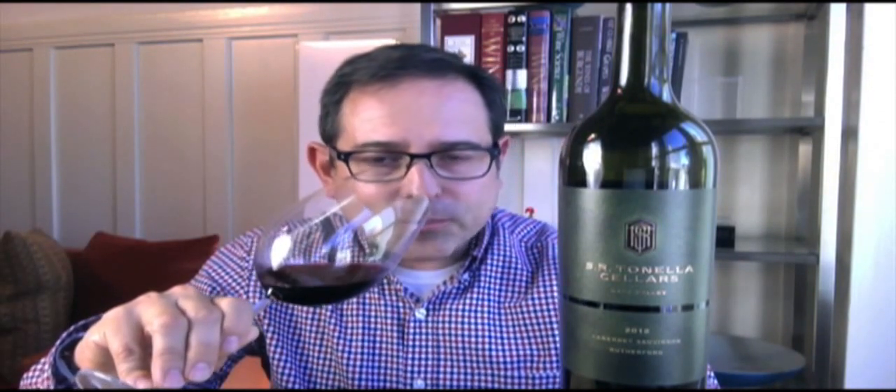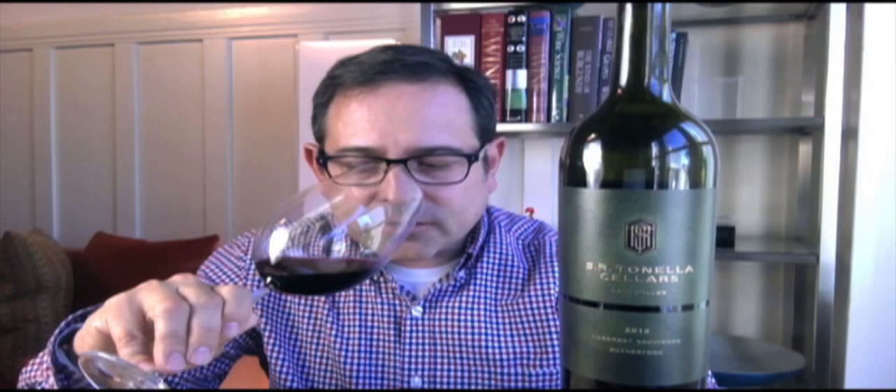Scent characterization: notes of Bramble Berry Thicket, Suede, Dense Forest, Violet Rose Petals, and a hint of Spice Rack. Flavor characterization: Tayberry, Blackberry, Bing Cherry, Thyme, Bay Leaf, hint of Pepper, and Cardamom. This is a 9.4 out of 10.0 scale — think of that as 94 points out of 100 points.